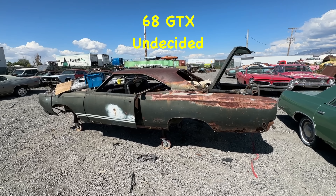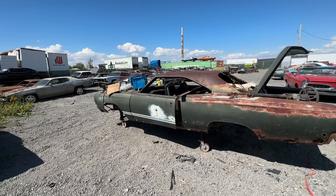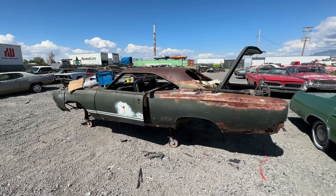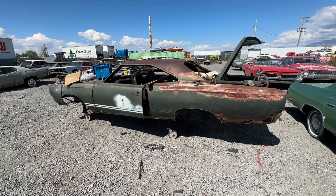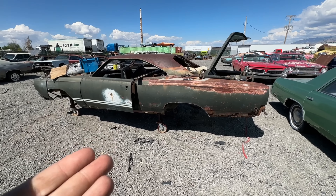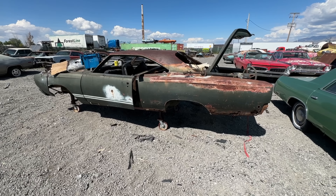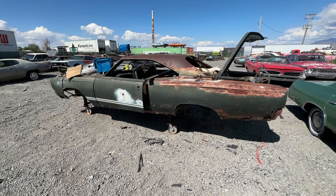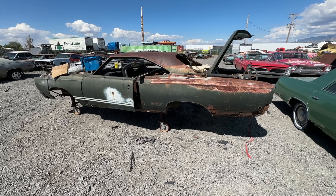This one is a major project — really rusty in the back and extremely solid in the front. I'm not sure what all parts are with it yet. It will be for sale with a title but I don't have a price yet. It's originally a 440 4-speed Dana but it's missing all the drivetrain. I do have a 440 and a Hemi 4-speed that could potentially go with it depending on price, but I do not have an extra Dana.